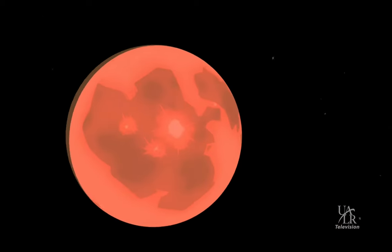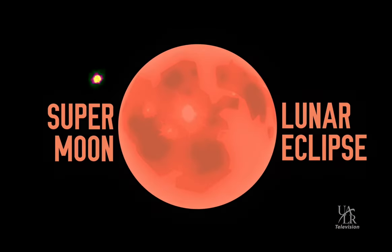Hello everyone, I'm Darrell Heath with the UALR College of Arts, Letters and Sciences. Welcome to the Night Sky. September of 2015 will go down as one of the best months of the year for moon lovers of all kinds. Not only do we have International Observe the Moon Night going on, but we also have a total lunar eclipse of the full harvest supermoon.